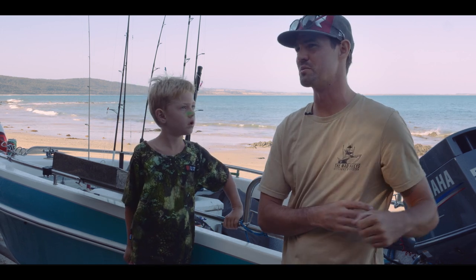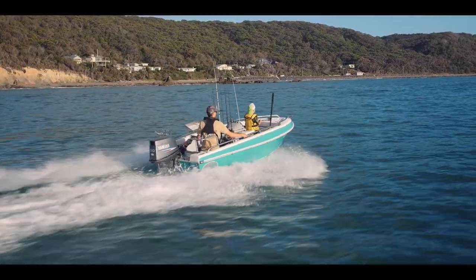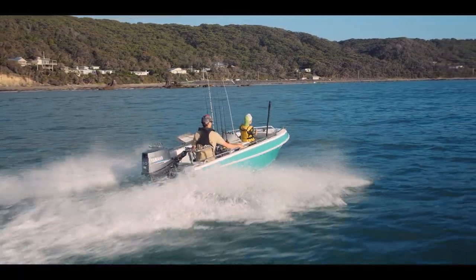And a two-stroke's awesome because you can wrap it on at like monos almost. And the noise of a two-stroke coming out of the water — it pumps you up a little bit.